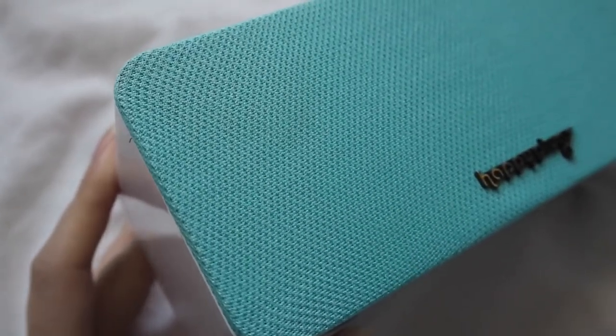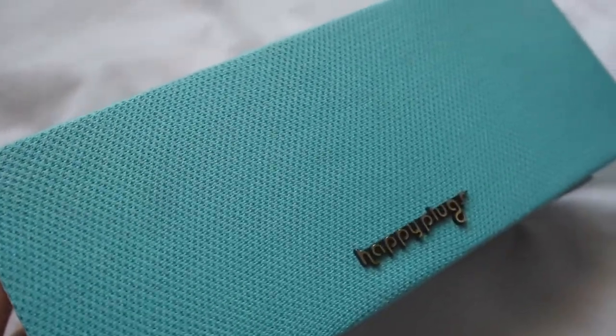First is this Happy Plugs Bluetooth speaker. This front bit does come off so you can change the colors — these are the marble ones, there are also metallic ones, lots to choose from. I quite like this color; I have a lot of this color around my room so it works really well. This is so easy to use — you simply pop on the Bluetooth function on your phone and it will connect and you can play your music. You can also use this for conference calls.